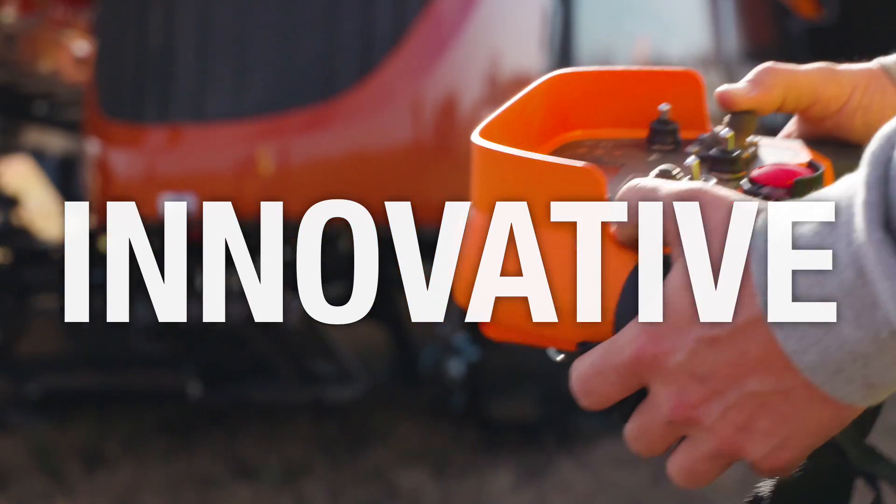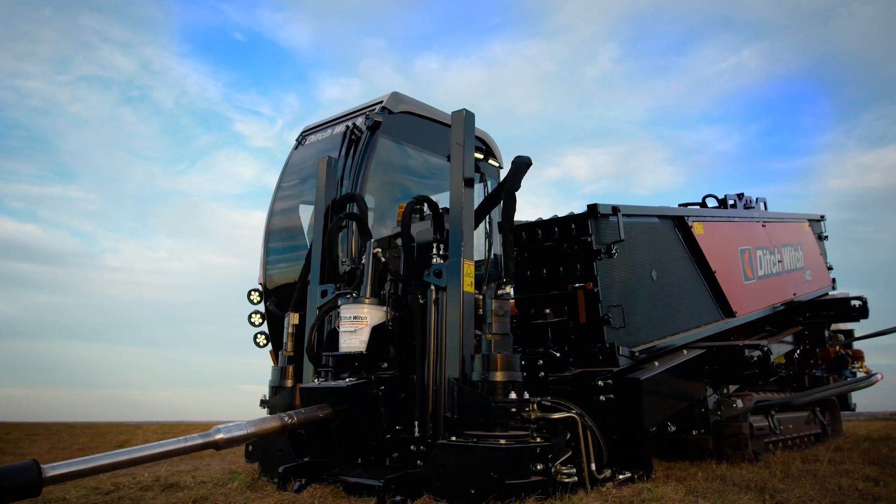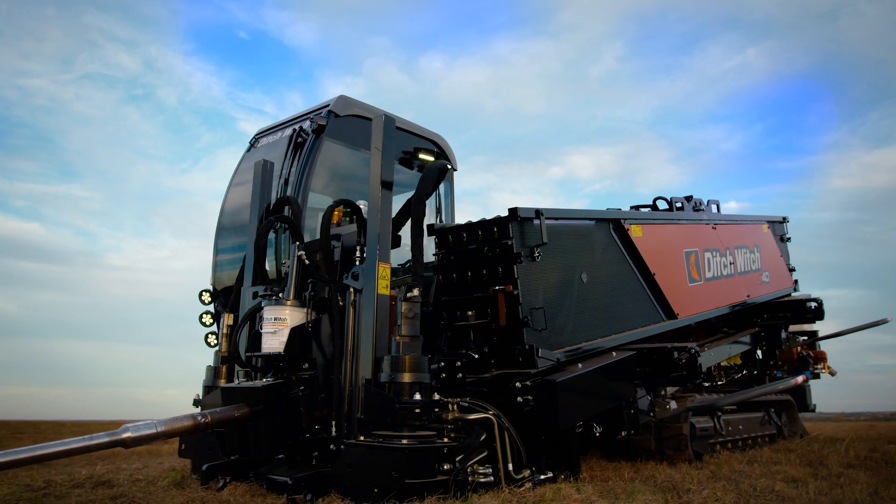Driller designed. Powerful. Innovative. Optimized. The future is now. The Ditch Witch JT40.